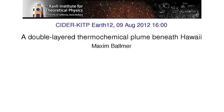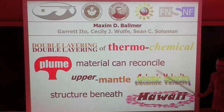Hello everybody. This will be a multidisciplinary talk. We'll talk about some geochemistry, some mineral physics, seismology, and most of it will be geodynamics.